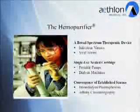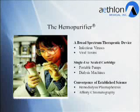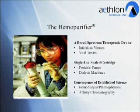At the core of all of our developments is a patented platform technology known as the hemopurifier. The hemopurifier is a broad-spectrum therapeutic device that mimics the natural immune response of attacking viruses and viral toxins before cells and organs can be infected. The device is a single-use sealed cartridge designed for use in conjunction with portable pumps.